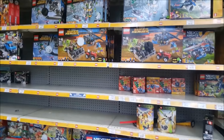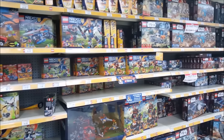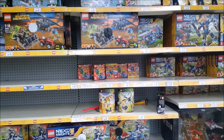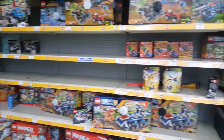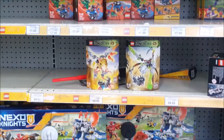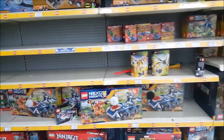All the other LEGO themes still exist here, such as Nexo Knights, Super Heroes, Star Wars, all that other stuff. It's just so sad to see that these are the only two sets that exist from Bionicle. And of course, as we all know, Bionicle is cancelled now.